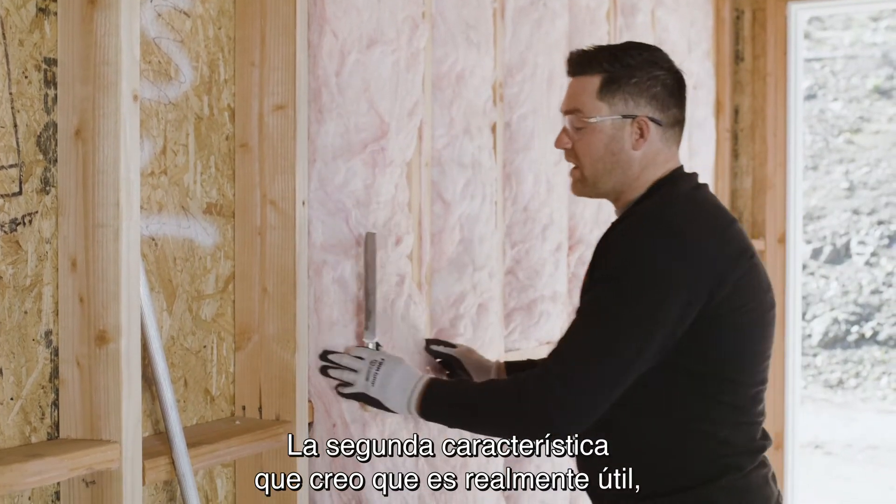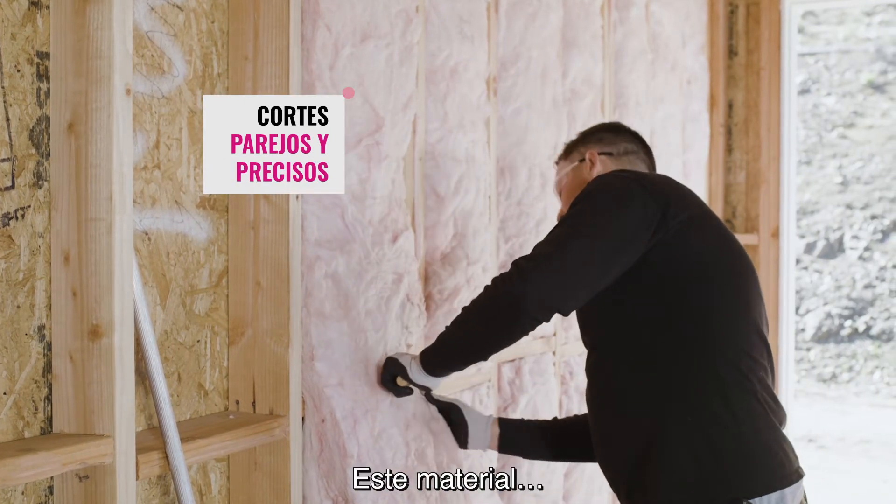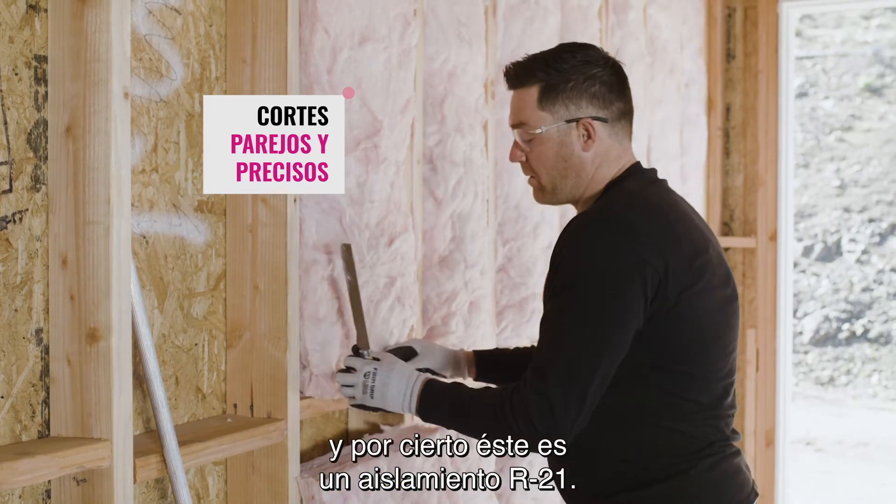The second characteristic that I think really helps is the cut ability. This stuff cuts like butter — look at that first pass. And this is an R21, by the way.